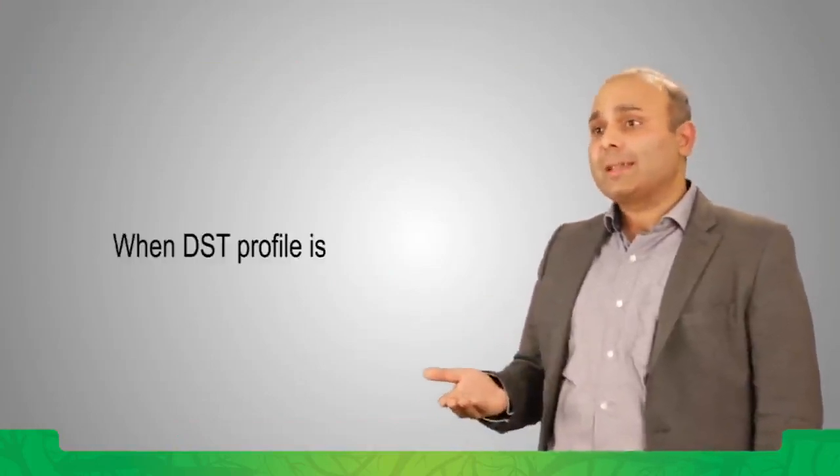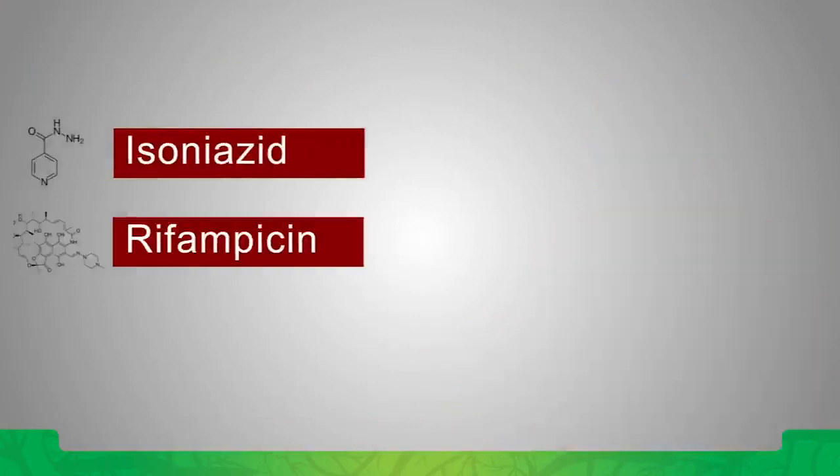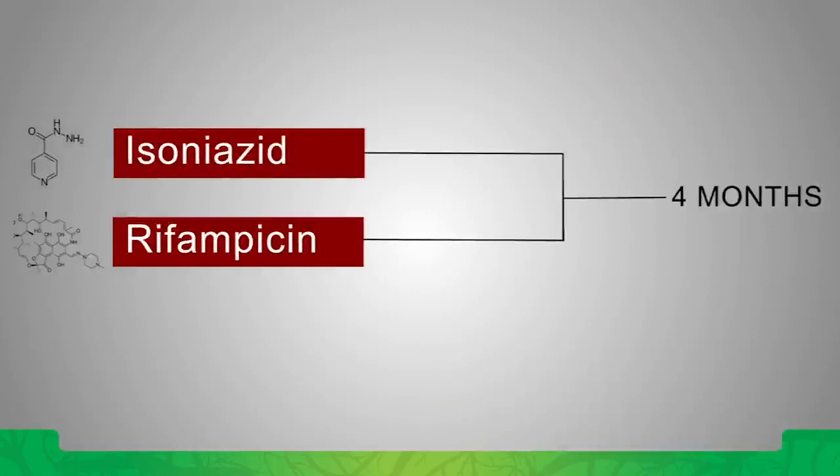This is why we choose to give three drugs in the continuation phase if we do not have a drug susceptibility profile available. If we do have a drug susceptibility profile available and the individual harbors a strain susceptible to all four first-line drugs, we can de-escalate after two months to just two drugs — rifampicin and isoniazid — for the next four months.